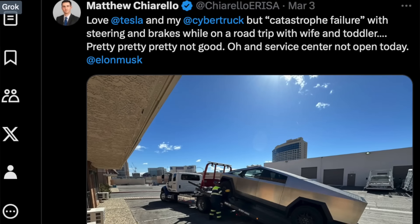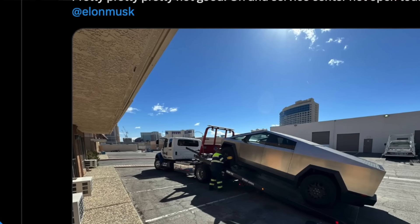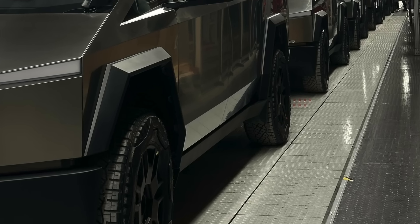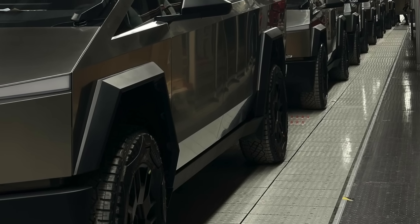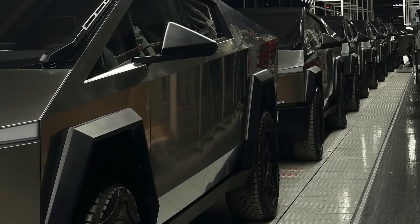There has been some negative Cybertruck coverage — people having issues with the steer-by-wire system, which is definitely scary. Build quality issues that some people have reported as well. But I think all vehicles that are in their early production ramp go through a lot of these growing pains when the assembly line is constantly trying to accelerate. That's when a lot of mistakes are made, and then as Tesla hears all of these issues, they're hopefully able to improve on the product and make it better.